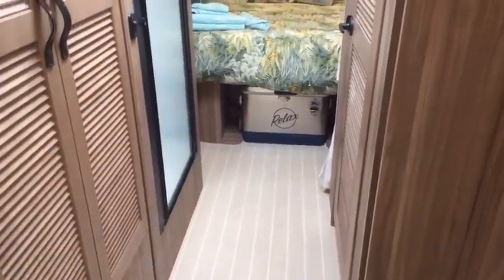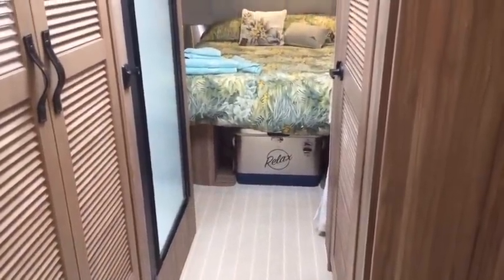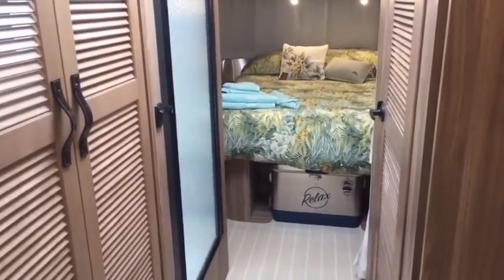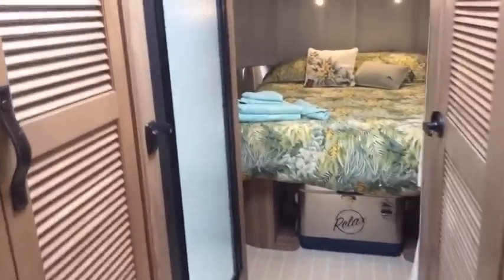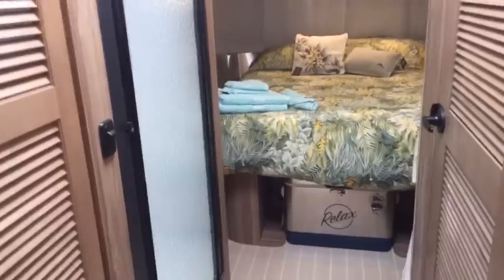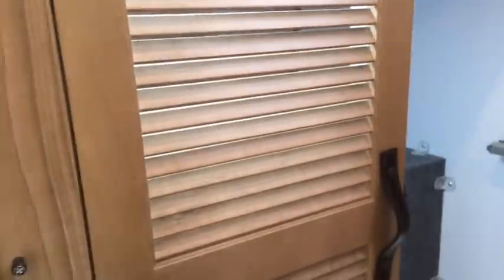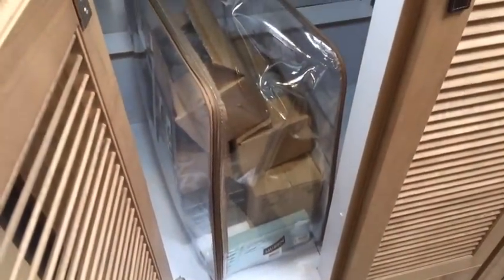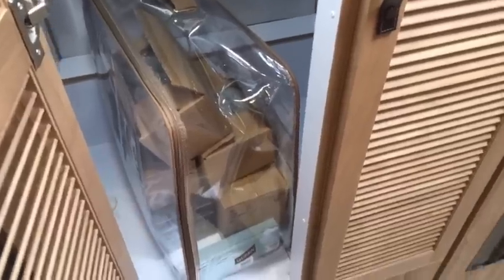Under the bed there's a Tommy Bahama cooler. It has a strap to buckle it in when you're driving, but you can pull it outside. There are also two fold-out chairs that are like a telescopic-type chair that fold out for underneath the awning. The same theme of louvered doors throughout brings you into the wardrobe. The same wardrobe width and size as any other 27FB in production currently — it has a light inside.